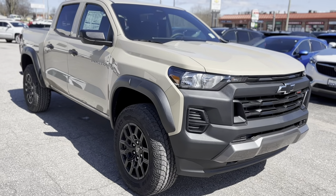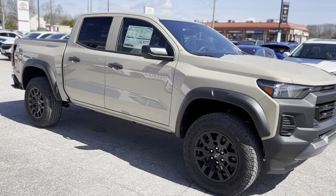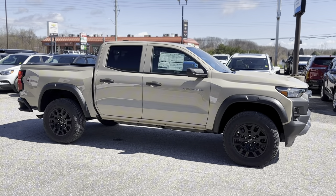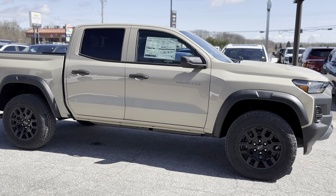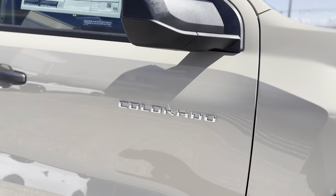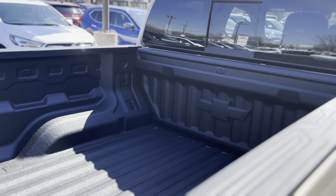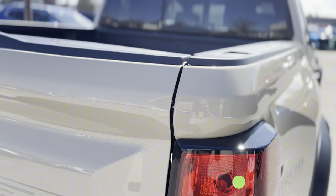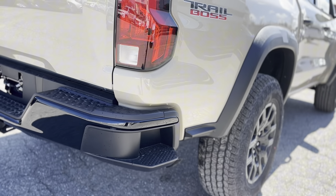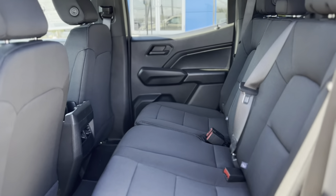Meet the 2024 Chevrolet Colorado Trail Boss, a powerhouse of versatility and rugged charm designed to elevate your driving experience. With its robust 2.7L engine and advanced 4x4 capabilities, this trail-ready pickup is perfect for adventurers and daily commuters alike. Its striking tan exterior and comfortable, tech-savvy black interior make it a standout on both city streets and backcountry roads.